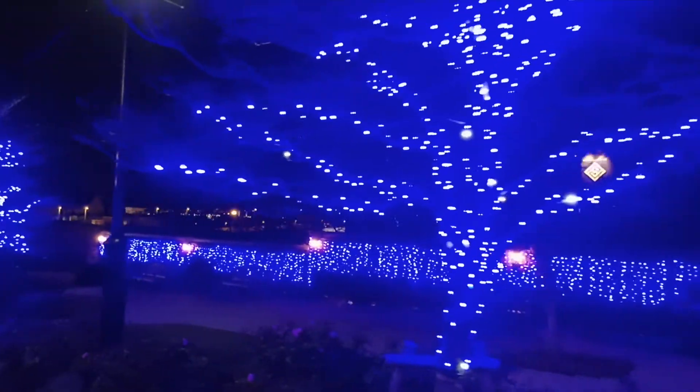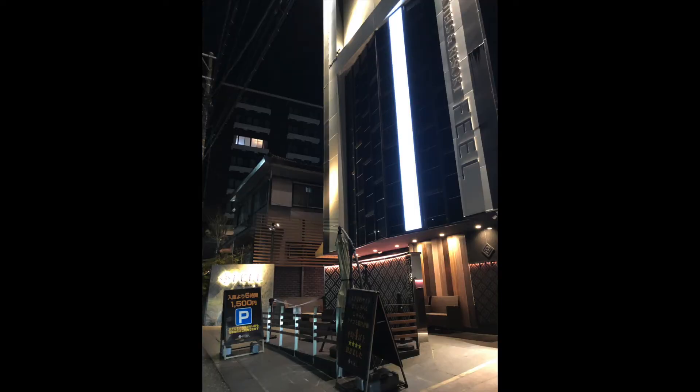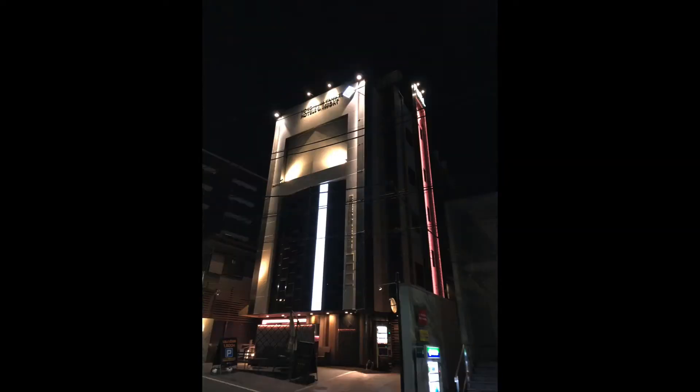今回、夜のチェックインになったんですけど、夜の外観は本当にラブホテルそのもので、奥に駐車場があります。ラブホテルだと駐車場は無料だと思うんですけど、こちらは駐車場は有料になっていまして、デイサービスはあるんですが宿泊がメインになっているという形ですね。